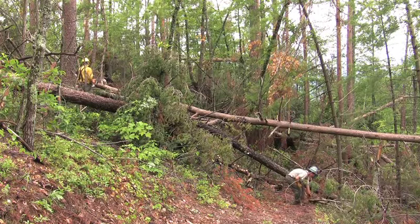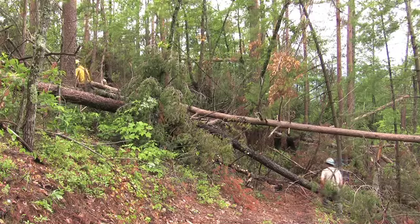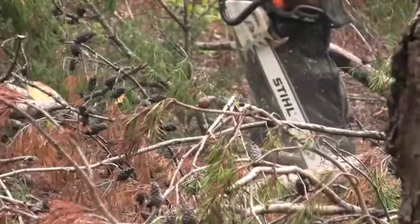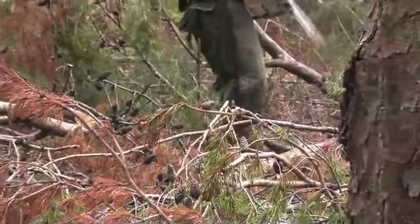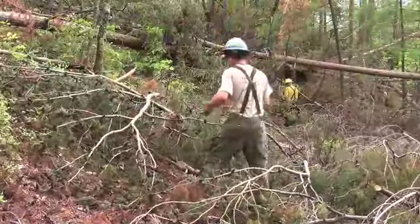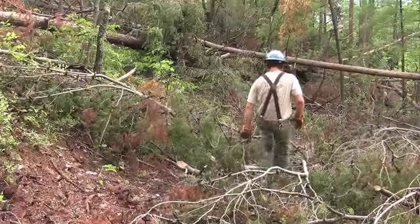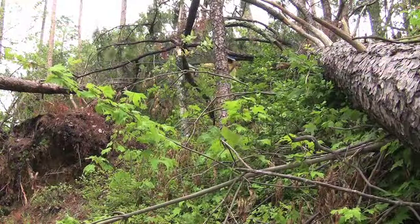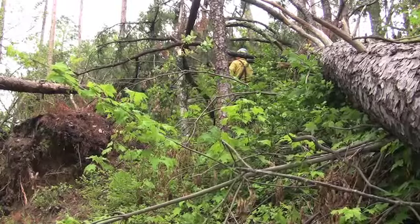The park has called upon the assistance of special crews from Joshua Tree, Kings Canyon, and Canyonlands National Parks to take on the monumental task of cutting trees so that the work of clearing and repairing the trails can begin. The extent of the damage has made this a challenging feat. Trees that have fallen over trails often need to be cut from their bases above the trail so that they can be lowered, cut, and removed from the pathway.